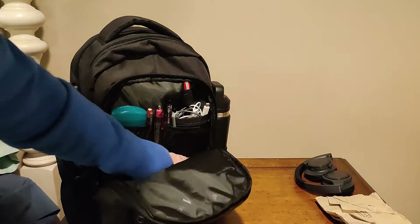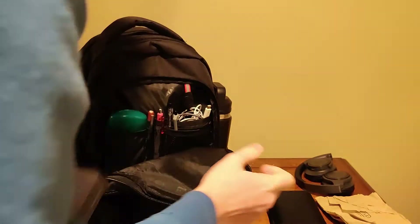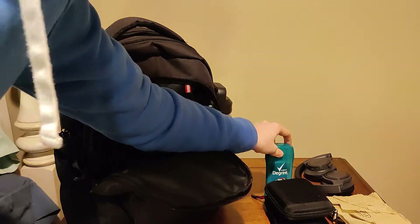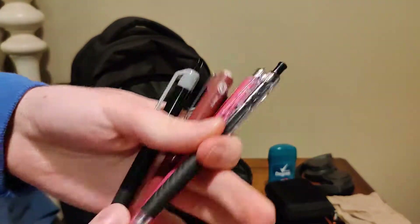Portable hard drive number one and portable hard drive number two. I probably don't need to be carrying both — the main thing I could just keep is the newer one for better connection and more up-to-date. Deodorant — we're not smelly Smash players here. And pens and pencils.